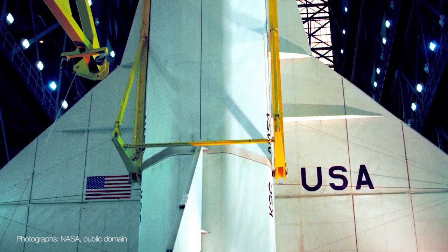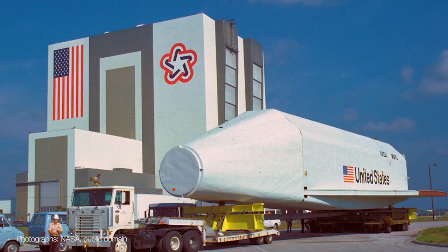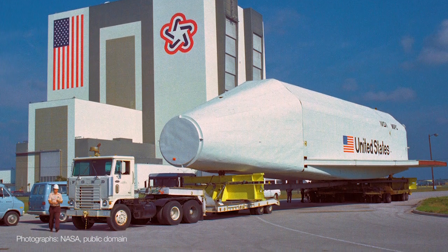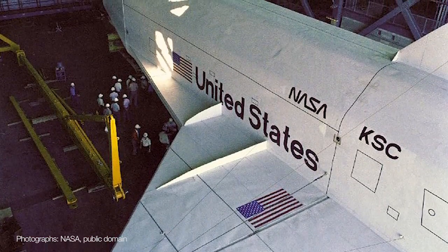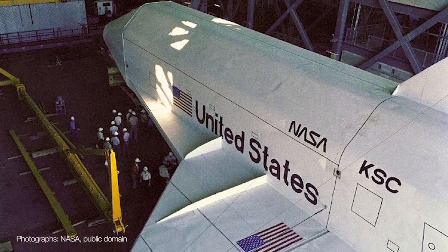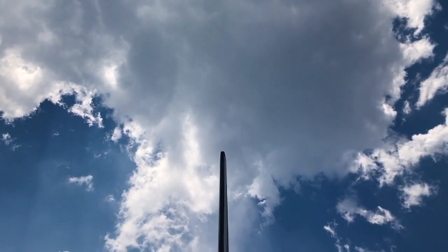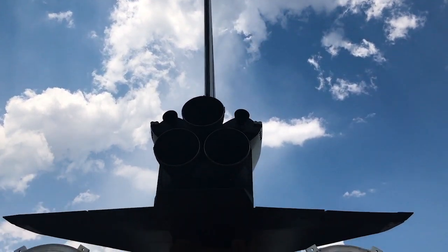After testing was complete, the facility's test article was shoved into storage, where it collected dust for many years. It was eventually sold to a consortium of Japanese businessmen, who paid a small fortune to have the space shuttle-shaped box refurbished to look more like a real space shuttle, and put it on display in Tokyo for a year or so. It was at this point the facility's test article was christened Pathfinder. In 1988, Pathfinder found its way back to the United States and returned to Huntsville, Alabama, where it was originally built in 1977.